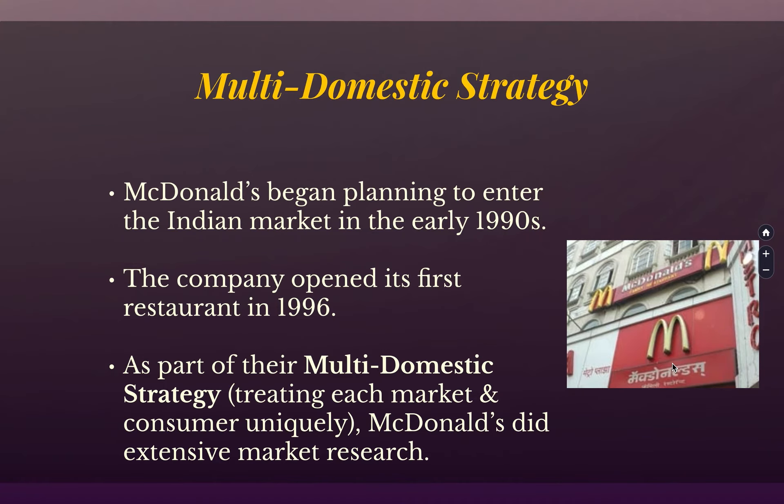It's an example of the multi-domestic strategy, meaning you modify what you are doing for the location you're operating. The other part is the transnational strategy — same product everywhere around the world. For the most recognizable blue chip brands it works great, but most choose to have some small changes. McDonald's researched for years before they entered the market. It's not like Target, which bought some stores and opened things before everything was in place. McDonald's did it the other way: they researched all the little details, and when they opened in 1996, it was ready.